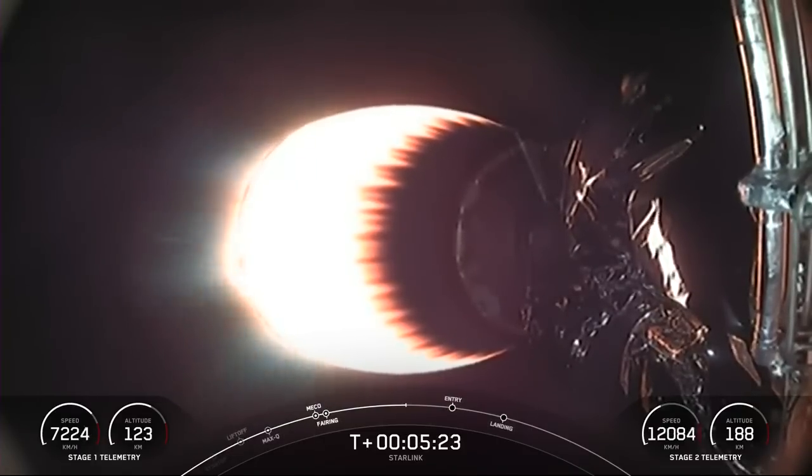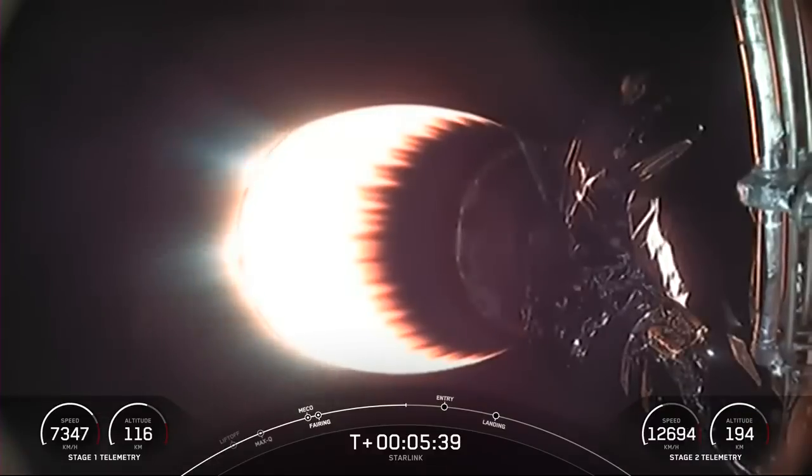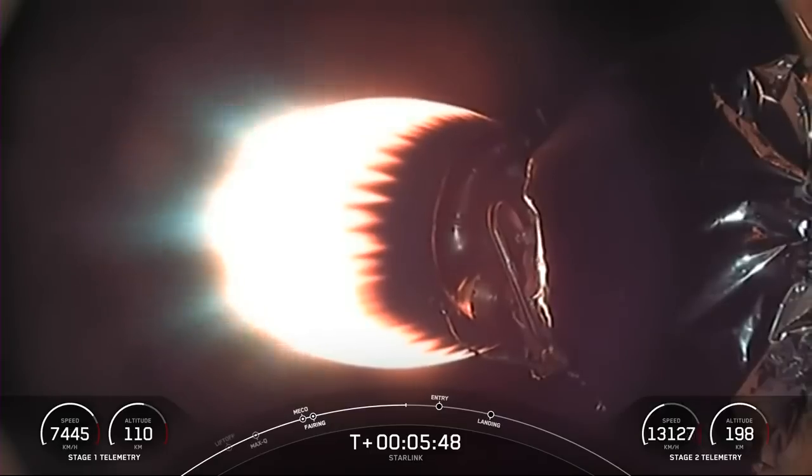Vehicle is on a nominal trajectory. Today's Starlink mission marks SpaceX's 235th mission overall and the 36th mission just this year. Coming up next in the mission is the entry burn on the first stage. The entry burn is the first of two burns that the first stage will go through in preparation for landing. This burn should start in just about a minute or so.